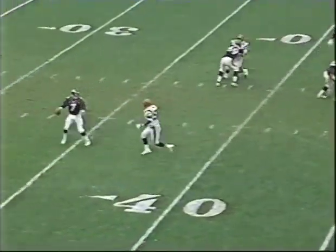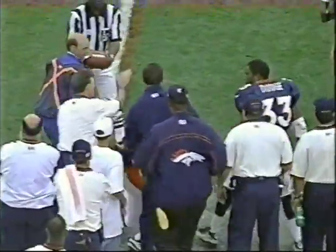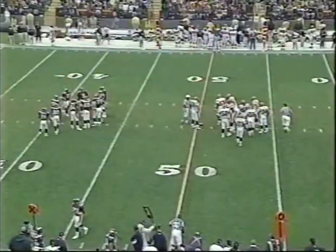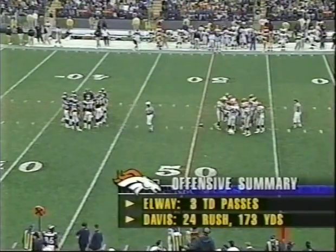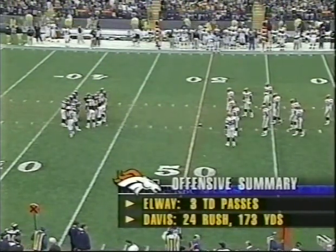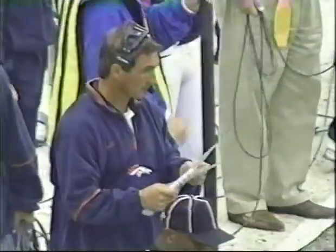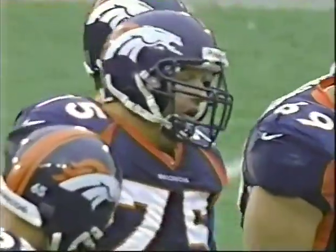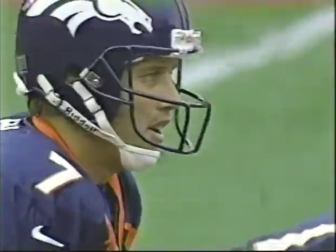Denver first down at their own 45-yard line. All the way to Rod Smith through the 50s. Much like we talk about boxers — when they get an opponent in a bad situation, they've got to learn to finish people off. What you're seeing right now is this Denver offense knows they've got the Cincinnati Bengals in that type of position. The Bengals are hurt. The Bengals are reeling. Elway and Shanahan are going to try to give them a blow that'll finish them off.